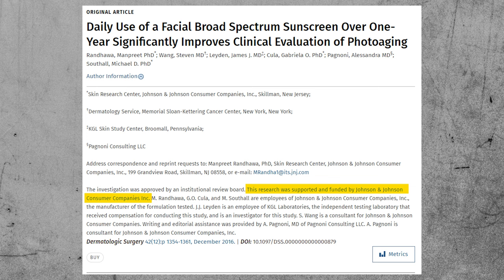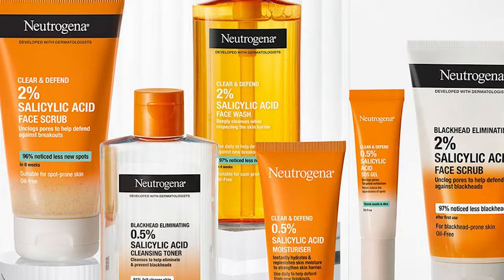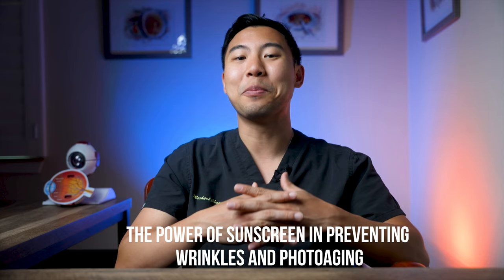We need to temper our expectations from this study a little bit. If we read the fine print, this research was funded by Johnson & Johnson and the authors were all either employed by or paid by J&J — who obviously have commercial interests in touting sunscreen products like their Neutrogena line. That said, there are several studies from independent academic institutions, including that Australian study, which all show the power of sunscreen in preventing wrinkles and photoaging.